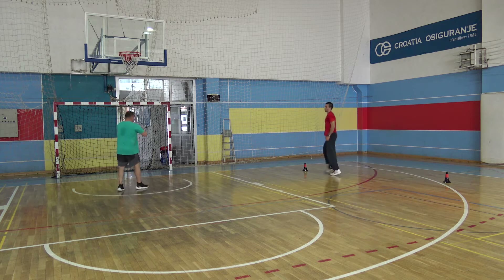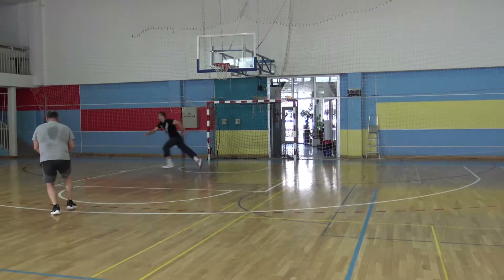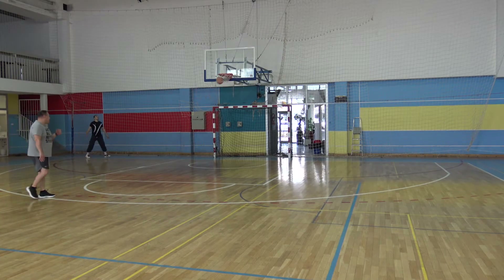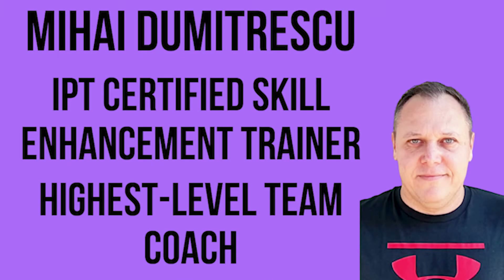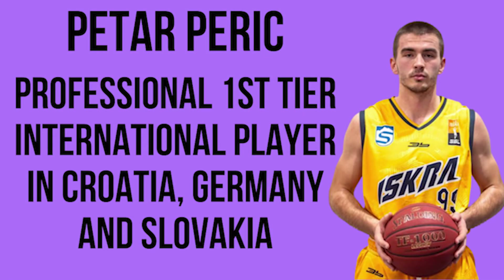Welcome to our channel. We are Mihaj Dumitrescu, IPT certified skill enhancement trainer and highest level professional team coach, and Peter Paric, first tier international professional player in Croatia, Germany, and Slovakia.